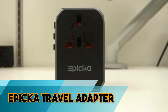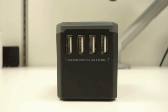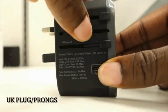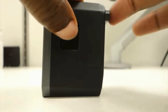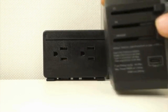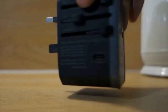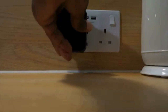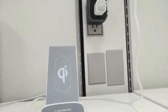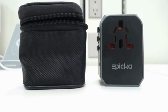The EPICA Travel Adaptor is a must-have accessory for globetrotters, offering a versatile solution for charging devices in over 150 countries. This compact adapter features four USB ports and a universal AC socket, accommodating various devices simultaneously. Its slide and lock design ensures compatibility with different plug types, providing a secure and efficient connection. Safety is a priority with built-in fuse protection and sturdy construction. The EPICA Travel Adaptor combines functionality and convenience, making it an essential travel companion for those seeking a reliable and compact solution to stay connected worldwide.